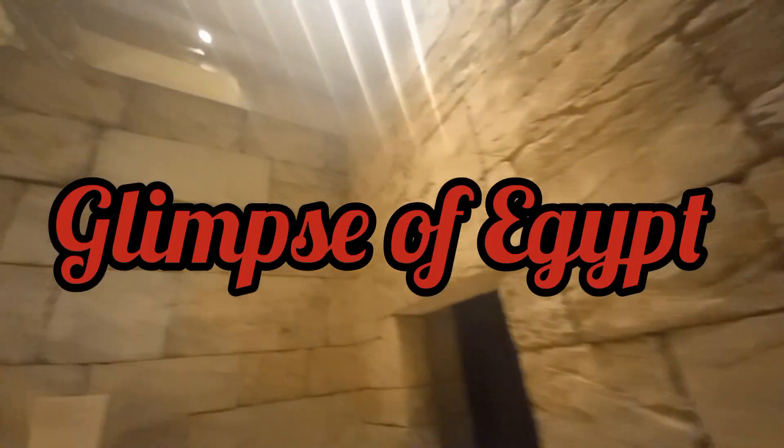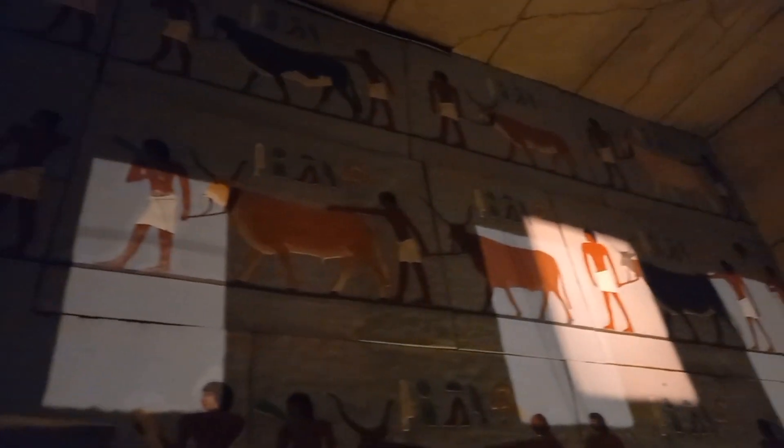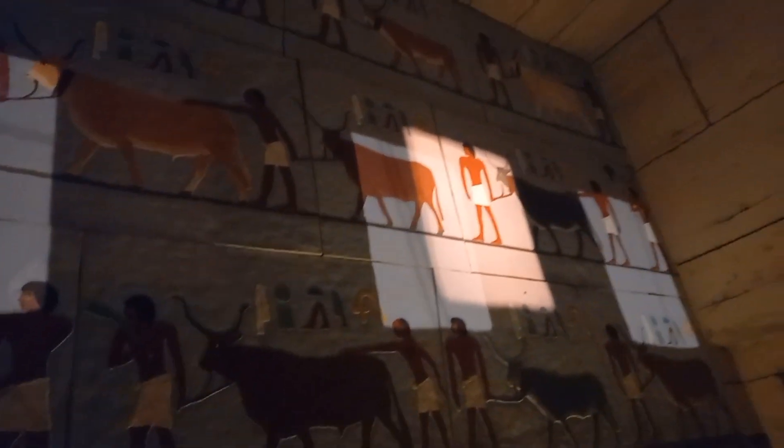After the long nature walk, here is a glimpse of Egypt, showing the drawings on the wall of the pyramid and the utensils that were used in ancient Egypt.